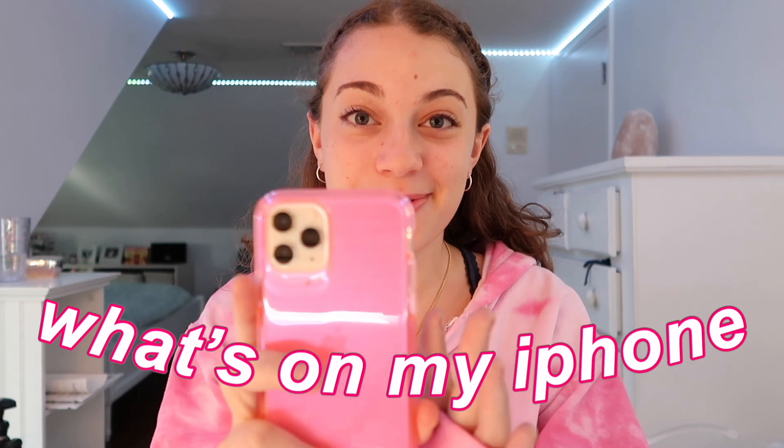Hi guys, it's Olivia, welcome back to another video. Today I'm going to be showing you guys what is on my brand new iPhone 11 Pro. I'm so excited about this. I used to have an iPhone X for the past two and a half years, but when I was importing photos into my computer, my phone literally crashed and would not turn on, so I had to get a new one.